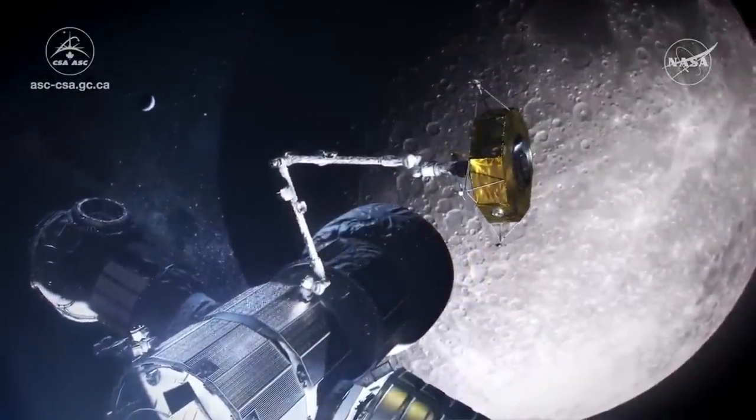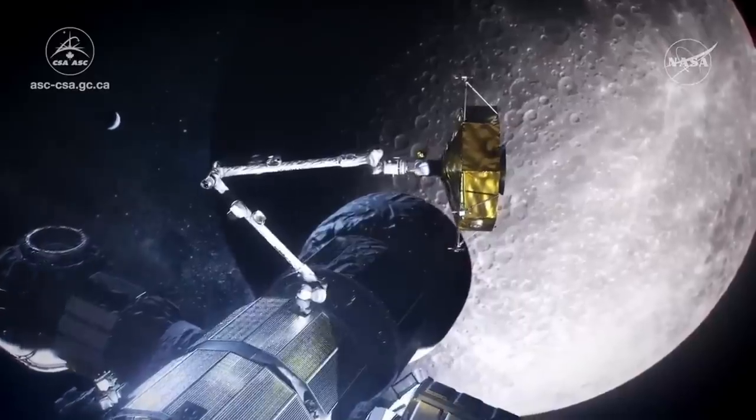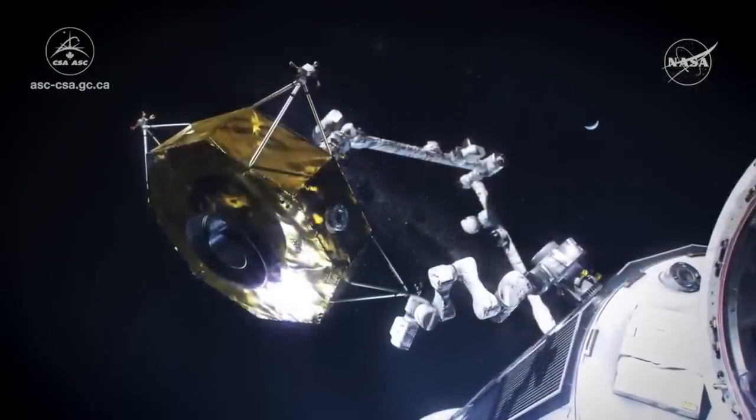Canada's contribution to the shuttle program — this arm — allowed a number of Canadian astronauts to fly, including Chris Hadfield, who ultimately got to record Space Oddity in space. Therefore, I'm very grateful the Canadarm exists. I'm Scott Manley, fly safe.